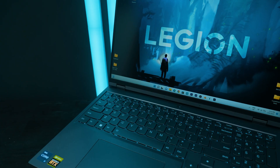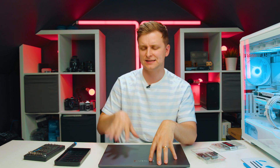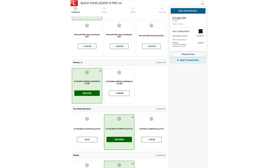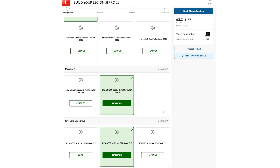This over here is the Lenovo Legion 5i Pro with the 12th gen processor, the i7-12700H and the RTX 3060. Now if you try to configure this on Lenovo's website, it actually supports up to 32GB of RAM.